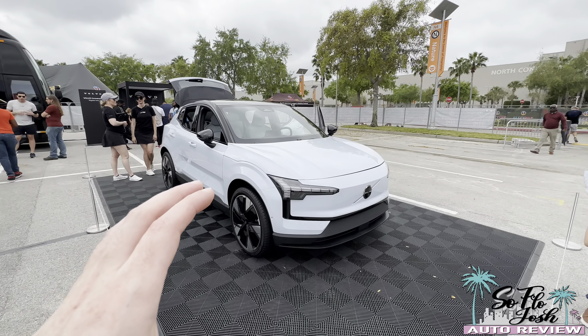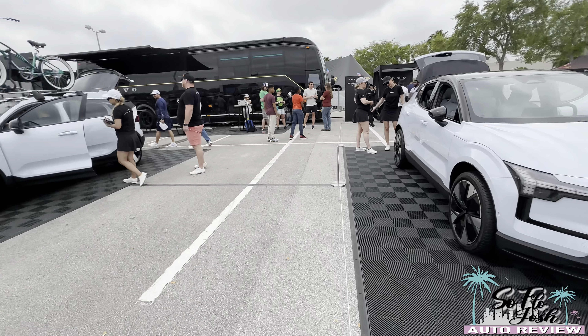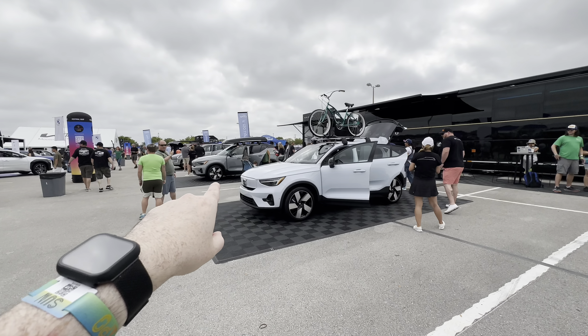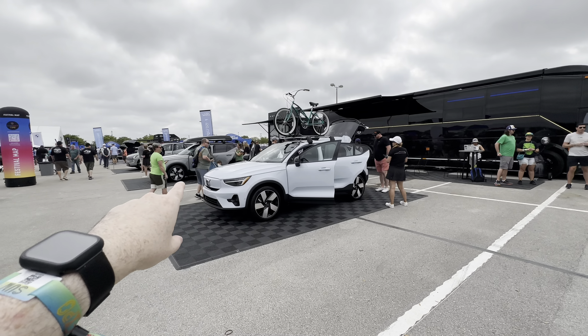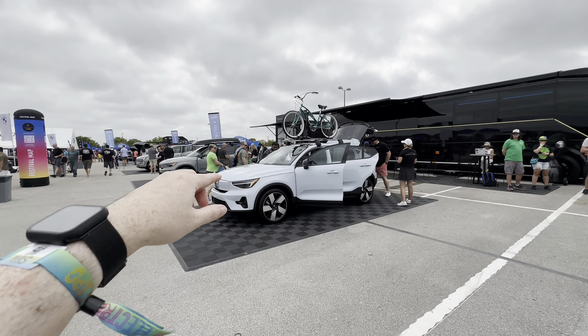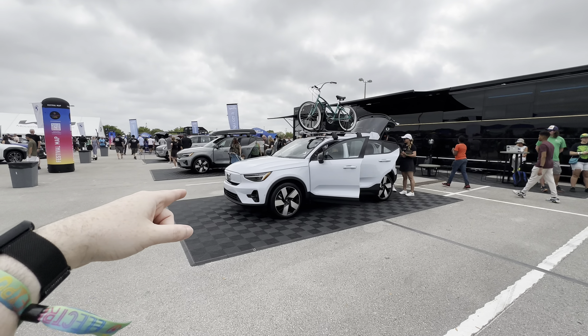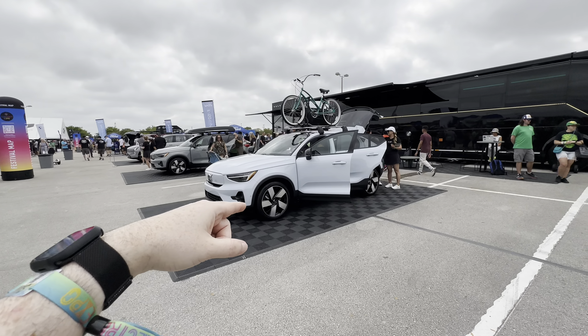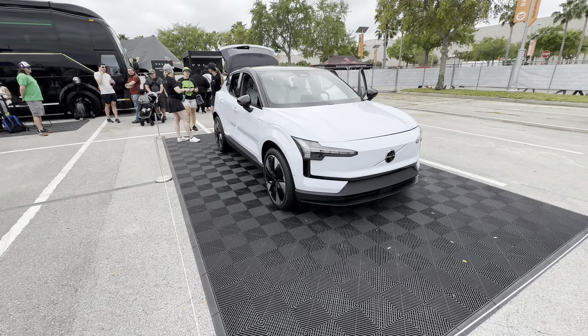It's a very nice, cute, small model — smaller than the EX40 and EC40 right here. In the United States they still have them as the C40 and XC40, but everywhere else it's going to be called the EX40 and the EC40. I'm sure Volvo US will change that over eventually.